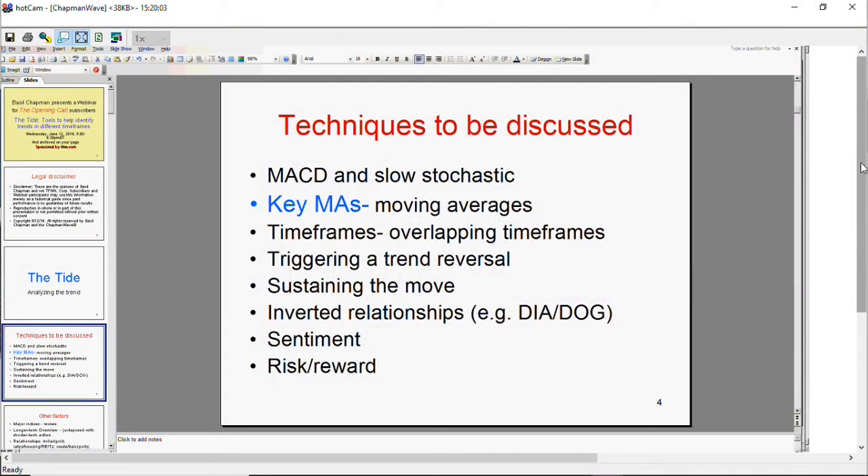Time is flying. Timing here is really quite important because we've had a very strong move from the Monday a week ago low. This is The Tide — the tools to help identify trends in different time frames. I really want this to be a very practical workshop. I'll be discussing the different indexes, but I really want subscribers to understand the way I show every single day — the technical tools, how we're using them, and how they've been really successful, especially lately.